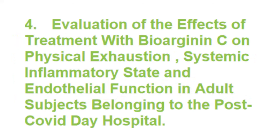The next trial looks at a product called Bi-Arginine-C. It tries to improve systemic inflammatory status and endothelial function in long COVID patients. The product contains L-Arginine and liposomal Vitamin C. Arginine is an amino acid that helps to build up enzymes to clear inflammation. Vitamin C is an antioxidant that may help reduce the effect of inflammation.